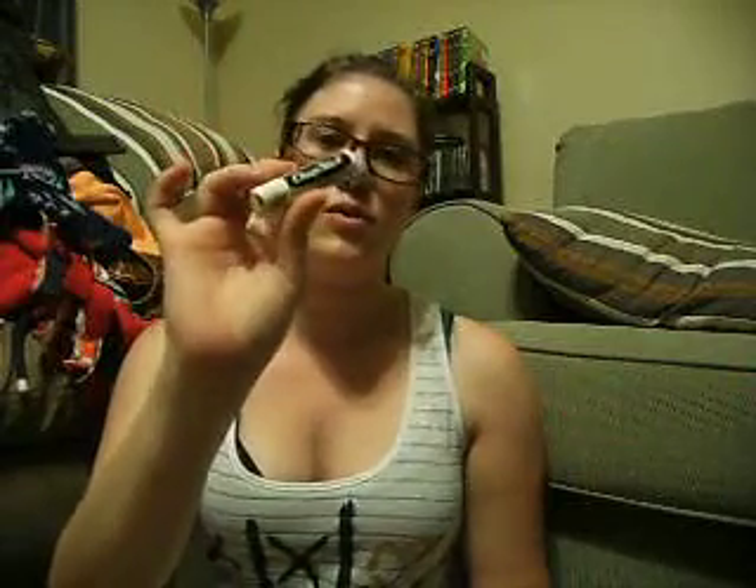And the last haul item is ChapStick brand chapstick in the flavor cake batter — it smells just like a vanilla cupcake. I got this from Walmart for $0.98.